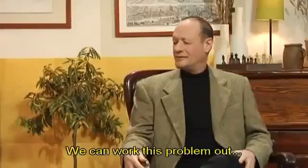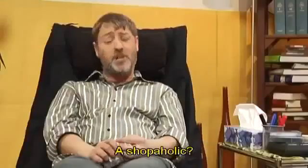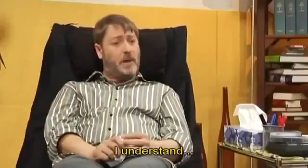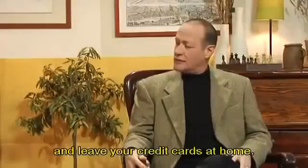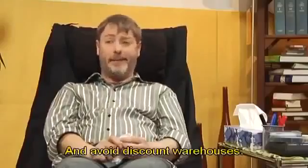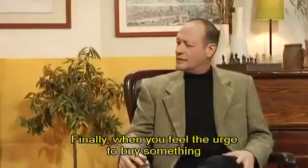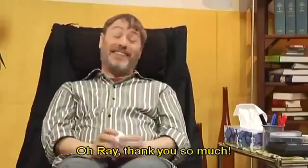My credit card is up to the limit. What can I do, Dr. Fraser? We can work this problem out. I hope so. There are many kinds of addictive behaviors. You could be defined as a shopaholic — one who suffers from compulsive shopping addiction. Let me give you a few suggestions. First, pay your purchases in cash and leave your credit cards at home. And when you go out, make a shopping list and buy only what is on the list. Avoid discount warehouses. Finally, when you feel the urge to buy something, do some physical exercise instead. This is going to be hard at first, but I am certain that you'll feel better in no time. Oh, Ray, thank you so much.